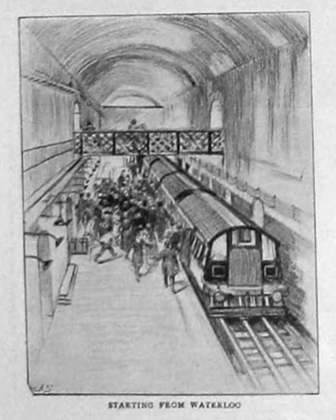The Waterloo and City Railway began operating services on 11 July 1898 with newly built four-car electric multiple units, each consisting of two driving motor vehicles sandwiching a pair of unpowered trailer vehicles — the first EMU designed to be used in a deep-level tube railway.